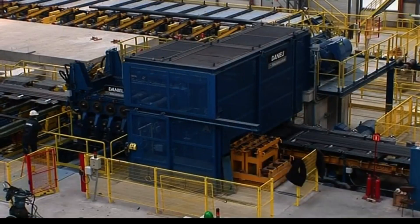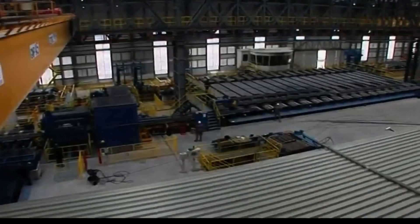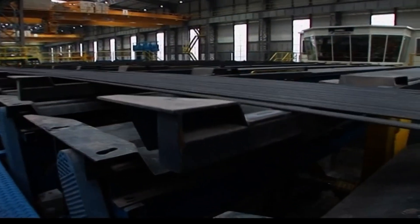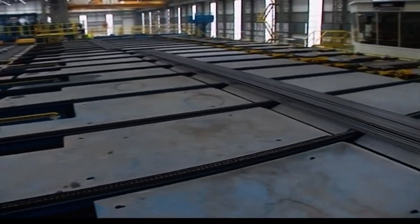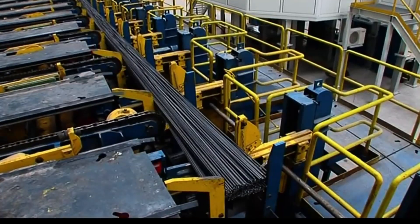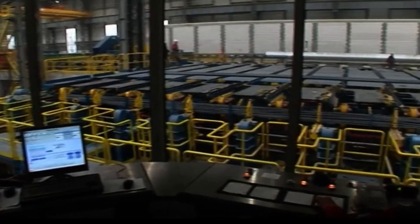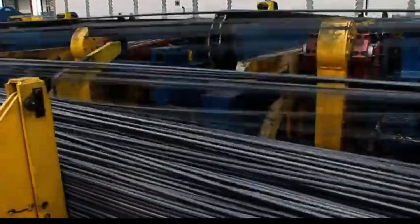The CCL (continuous straightening and cutting to length) system provides precise straightening and cutting of metal products. It continuously straightens material to eliminate distortions and ensures uniform dimensions. After straightening, the system cuts the material to specified lengths with high accuracy, accommodating varying lengths and tolerances. The weighing and final collecting facilities are designed to accurately weigh and organize finished products for dispatch, with high-precision scales and automated systems for bundling and stacking, reducing manual handling and improving throughput.